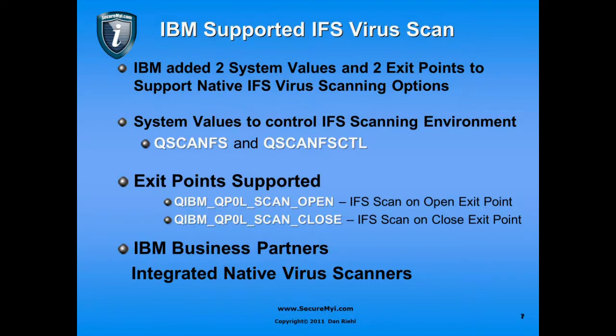The system values that control the IFS scanning environment are QscanFS and QscanFSctl. Together, those two allow you to set up the scanning environment. The supported exit points allow you to scan an object when it's opened or when it's closed, so you can know in real time when a virus file is opened. Certain IBM business partners have integrated native virus scanners available, and I encourage you to look at some of those commercial virus scanners.